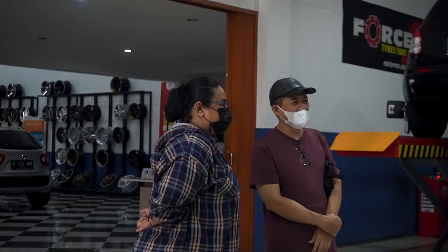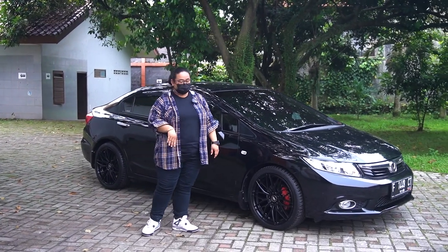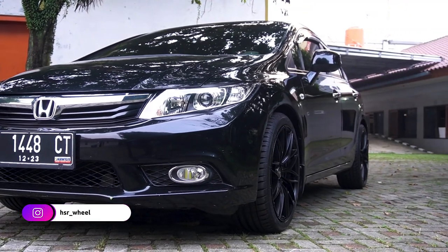Sebenernya tadi gue nanya, kok nyarinya yang gelap-gelap si om? Kata dia biar keliatan sporty, biar keren, keker jadinya. Nah ini ada pemanisnya nih.